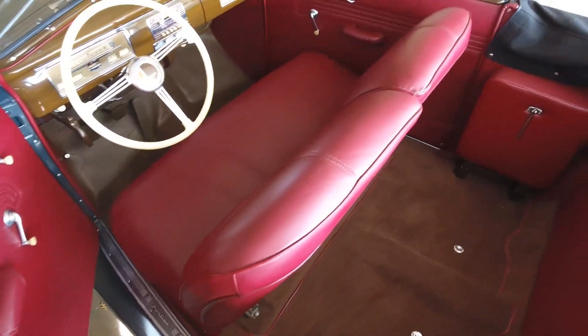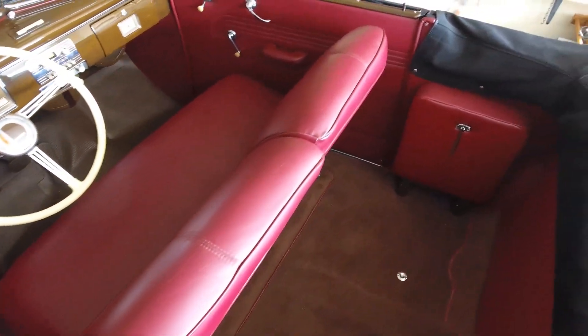It has leather interior. It has the radio, the clock, the heater in it. It is the deluxe model.